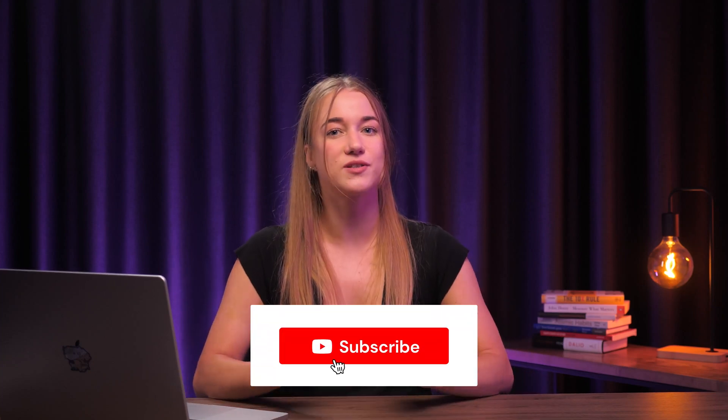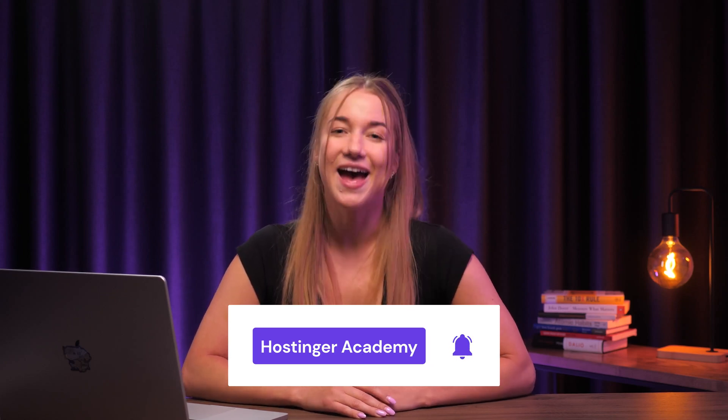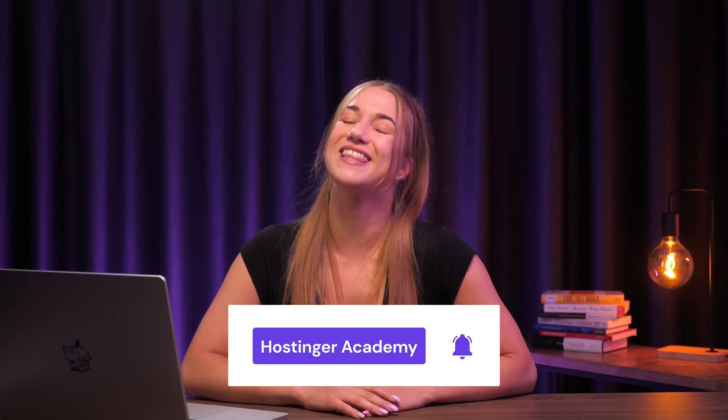That's it for this video. Make sure to visit the comment section down below and let us know your favorite new update and what features you're most excited to see in the future. Also consider subscribing to our YouTube channel to stay tuned for more great features coming your way soon. Happy building, and I'll see you in the next video.